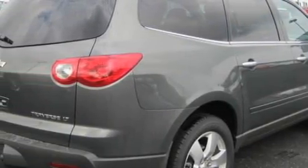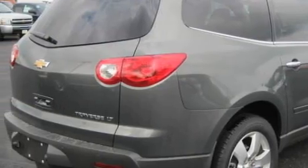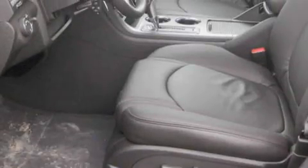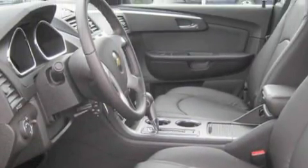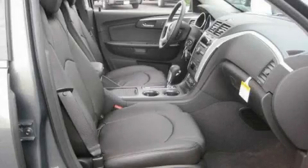Its top features include a dual moonroof, heated seats, a premium audio system, commercial-free satellite radio, traction control and stability control systems, an anti-lock braking system, and this vehicle's stylish design always looks great.